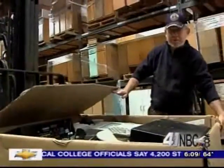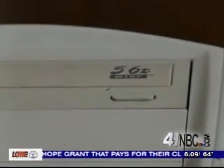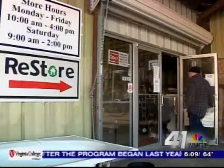Out with the old now means giving a little back. It cleans out a lot of stuff that people have in their attics, or businesses have, that they've wished to recycle. Every old computer, TV, and even typewriter the Habitat for Humanity Restore collects stays out of the landfill.